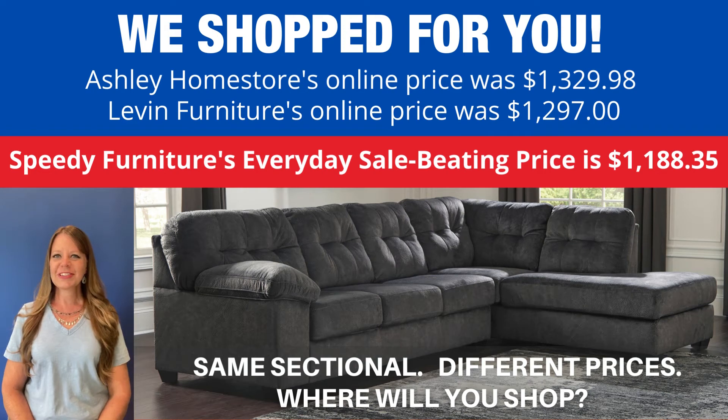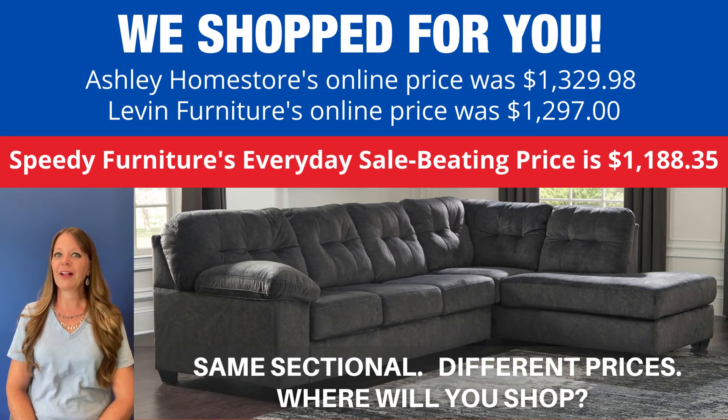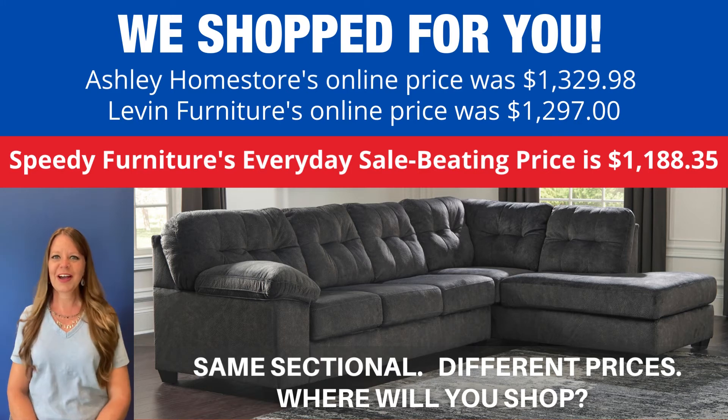You can buy this same sectional at different stores, but what is not the same is the price. If you're wondering where you can find the best price on this sectional, we shop for you — and look how much you'd save if you shopped at Speedy Furniture.